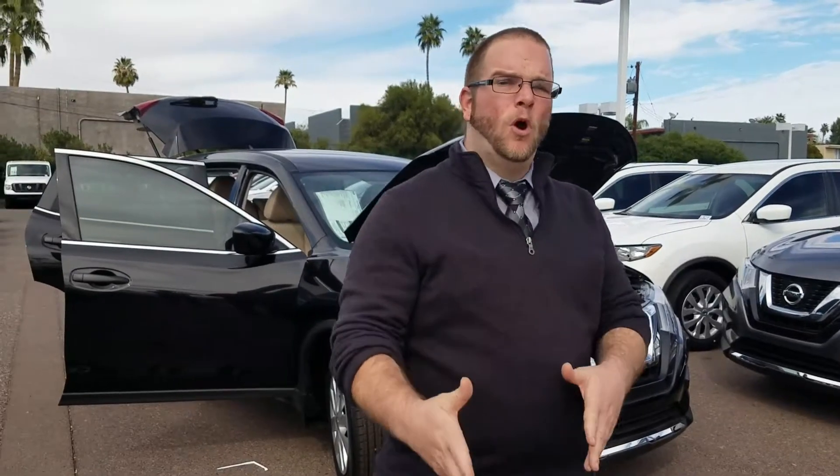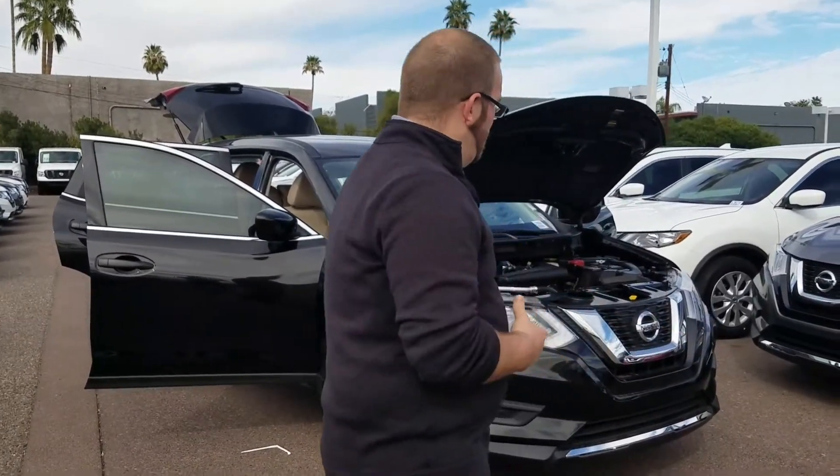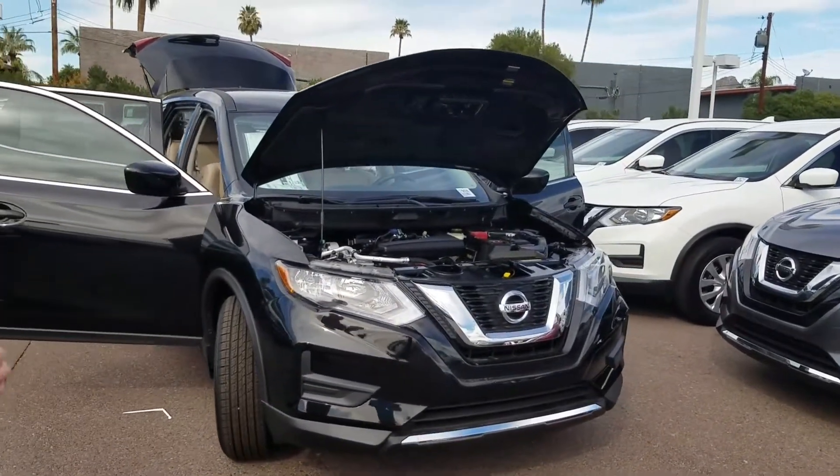Hey Chris, Jeremy Baker here with ABC Nissan. I want to thank you very much for inquiring with us on the 2017 Nissan Rogue. This SUV, it is awesome. What I have here behind me is a Magnetic Black 2017 Rogue.